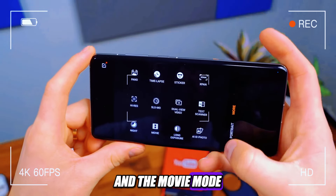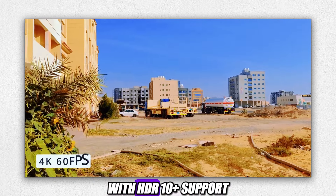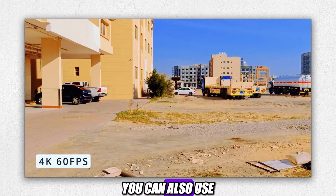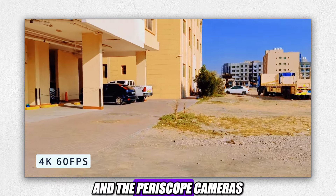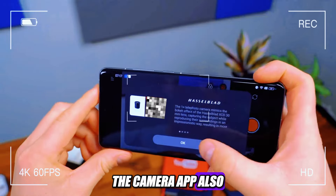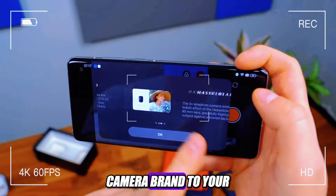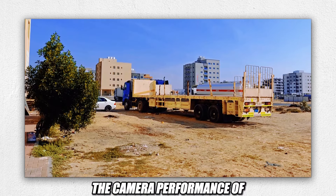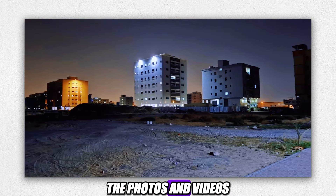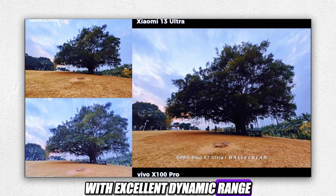The camera app is very easy to use, with various modes and settings to choose from. You can switch between the four cameras by tapping on the icons on the screen or by using the zoom slider. You can also access the night mode, portrait mode, pro mode, macro mode, panorama mode, slow motion mode, time lapse mode, dual view mode, and the movie mode. The movie mode lets you shoot videos in 4K at 60fps with HDR10+ support, cinematic effects, and AI stabilization. You can also use the ultra-wide camera and the periscope cameras for video recording, which is rare among smartphones.